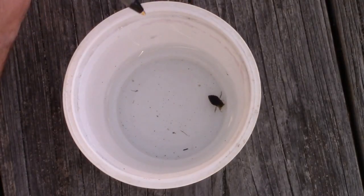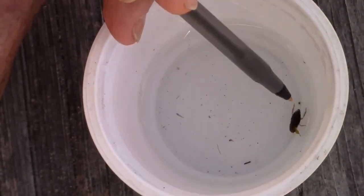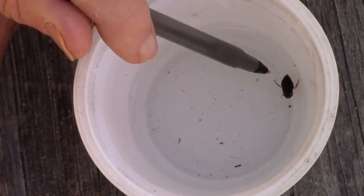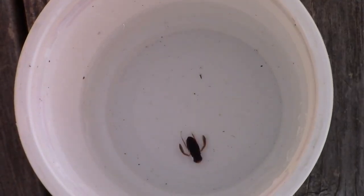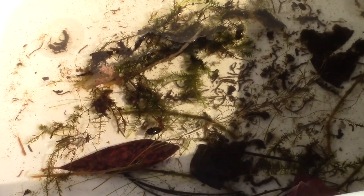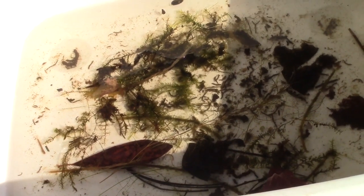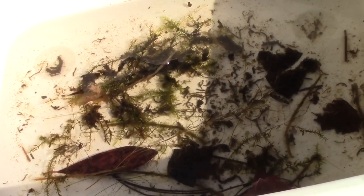The giant water bug can get several times larger than what you see here — it's a fierce predator. Notice the grabbing claws on each side of the head. It uses a piercing needle-like mouth to probe then inject digestive enzymes into its prey. This animal is called a water boatman. Its middle legs are long and covered with hairs which allow it to swim very quickly, like a person rowing a boat. As with many of the other macro invertebrates we've studied, it is darkly colored which helps with camouflage. This animal is an active predator.